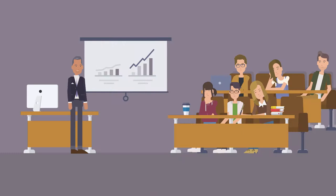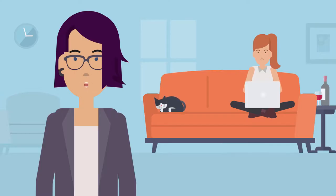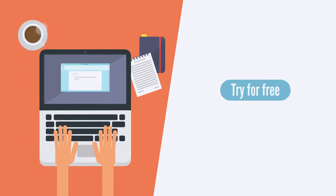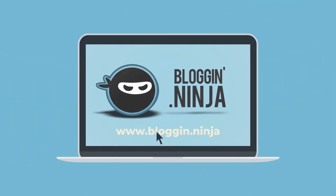So you don't need a degree in marketing or a huge team of writing experts. You just need your knowledge, your gut, and Bloggin Ninja. Sign up now — try it free for 30 days and you'll see how Bloggin Ninja can become your secret weapon to online marketing success.